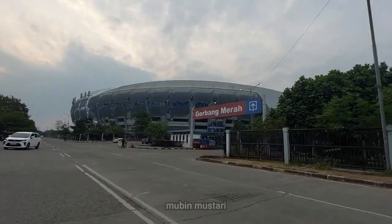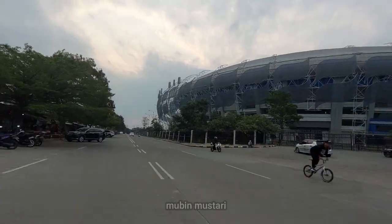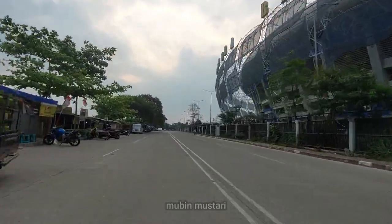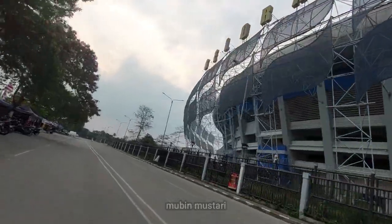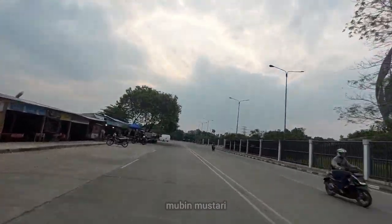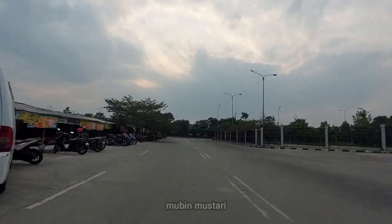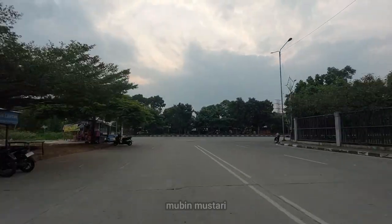Ini adalah stadion GBLA yang sebentar lagi juga akan menyelenggarakan Piala Dunia U17, salah satunya selain pertandingan Liga 1 versi Bandung yang juga dilaksanakan di stadion GBLA ini. Setelah dari stadion GBLA ini kita terus menyusuri jalan sekitar untuk menuju ke Masjid Raya Al-Jabar.